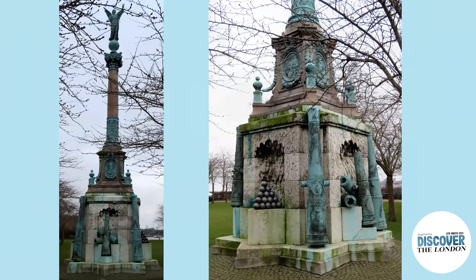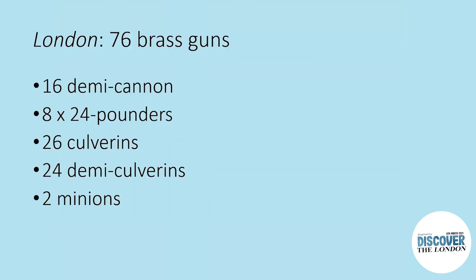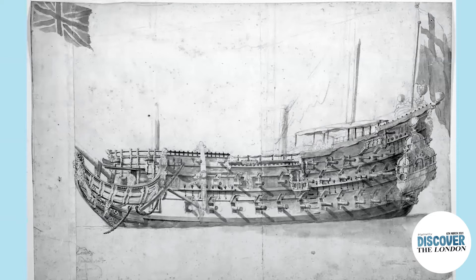The London's armament fits neatly into this pattern, including the importance of contemporary salvage. The last muster before she sank shows an armament of 76 brass guns: 16 demi-cannon, eight 24-pounders, 26 culverins, 24 demi-culverins and two minions, and you can see the way they were arranged on the ship.